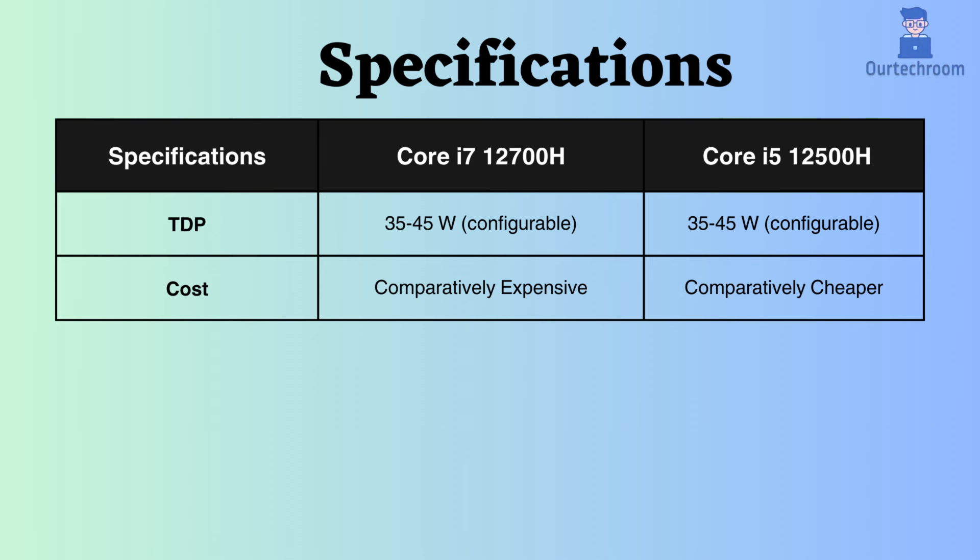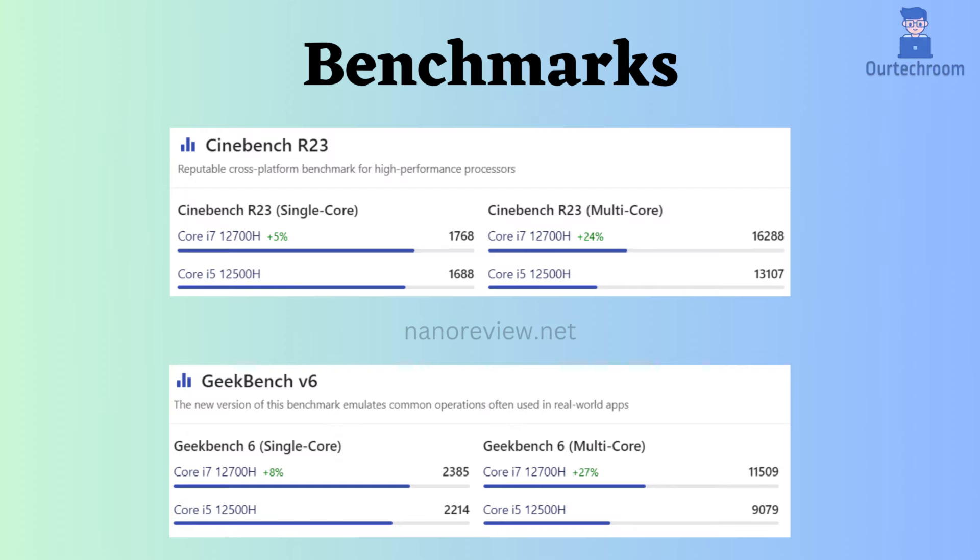The i5-12500H is slightly cheaper than the i7-12700H. Analyzing real tests using Cinebench R23 and Geekbench V6 benchmarks, it's evident that the Intel i7-12700H outperforms in both single-core and multi-core performance.